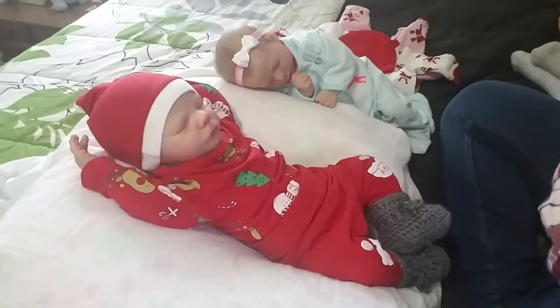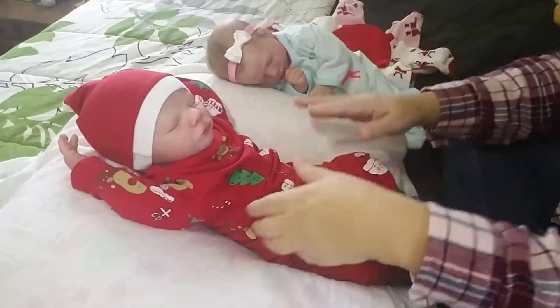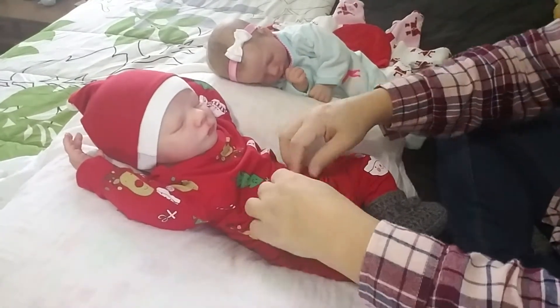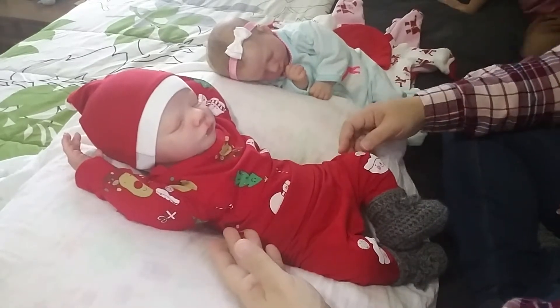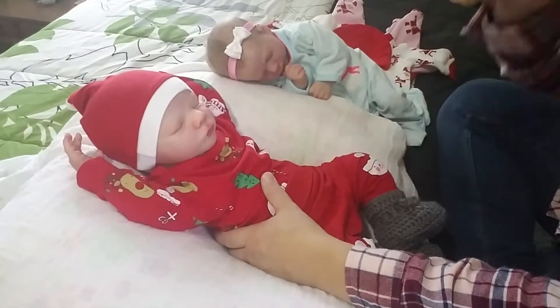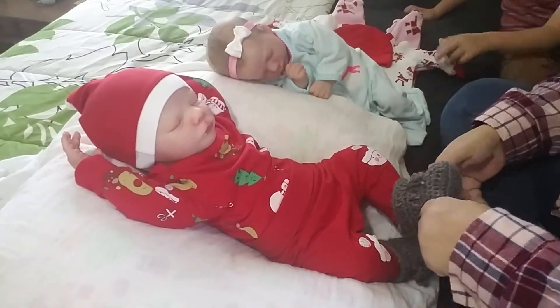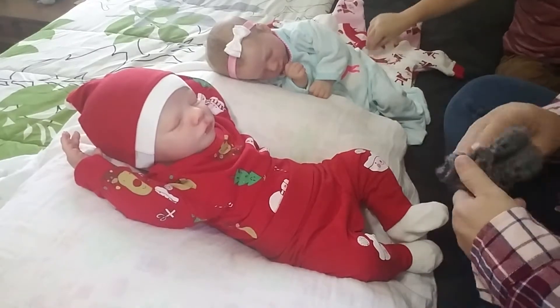Hi guys, I've got my two little babies right here. I'm gonna put them in their Christmas Eve jammies because I'm not gonna have time to do it later. I figured I would do it now before the mad rush to get up to my in-laws' house. I'm gonna put them on him.